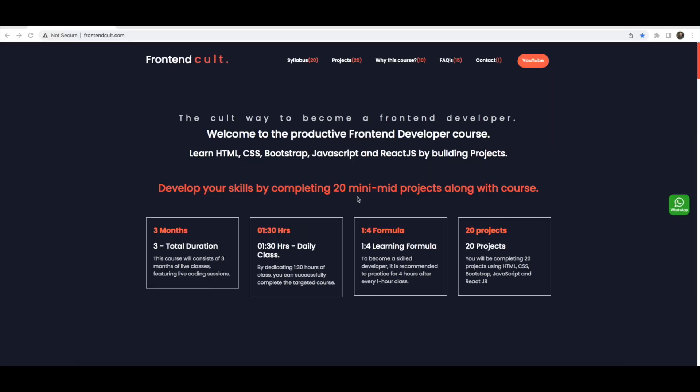In this course we cover HTML, CSS, Bootstrap, JavaScript, and React.js. Let's see the syllabus and what we are going to learn. Please go to frontendcult.com — you will see the website with course details, projects, and frequently asked questions.